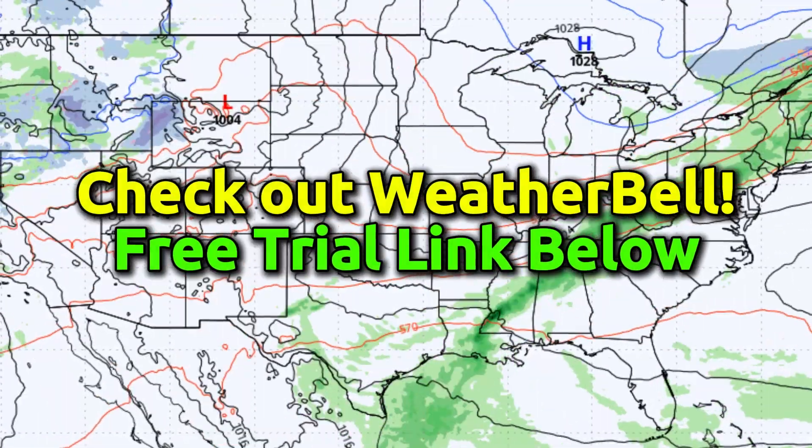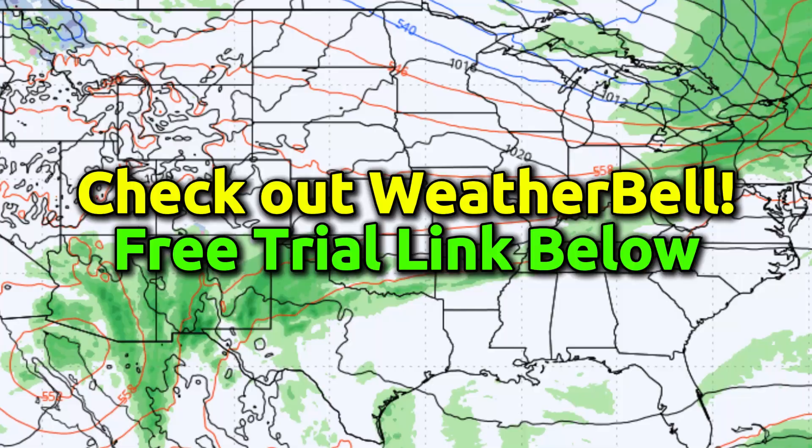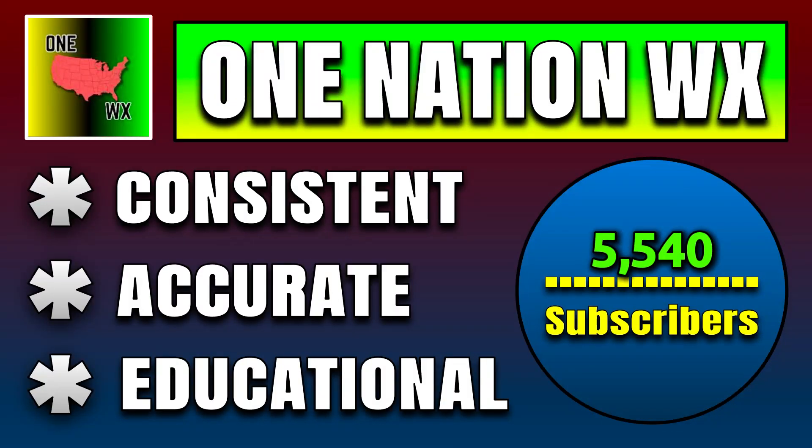I wouldn't have such awesome and detailed maps if it weren't for my partners over at WeatherBell. If you'd like to check out their free trial link, it is below in the description to this video. Also down below, you can hit that subscribe button if you are new to the channel and want more consistent, accurate, and hype-free educational forecasts in the future.